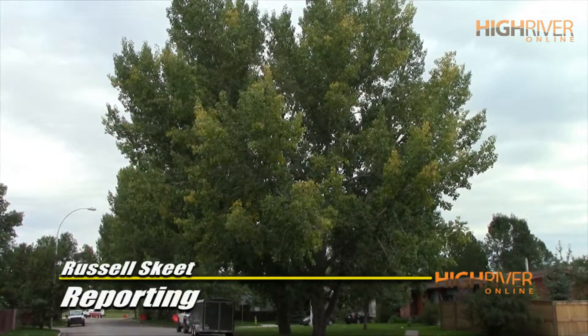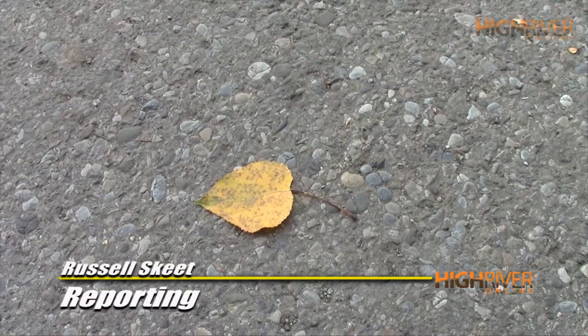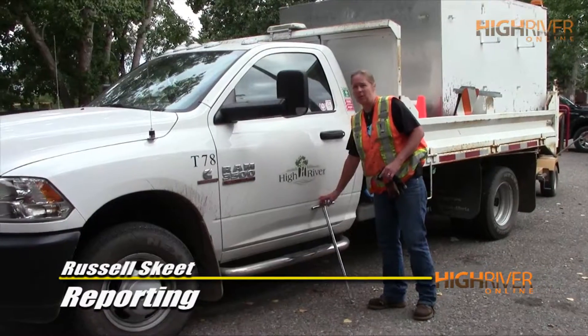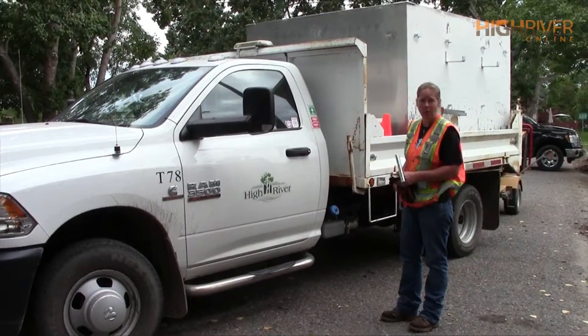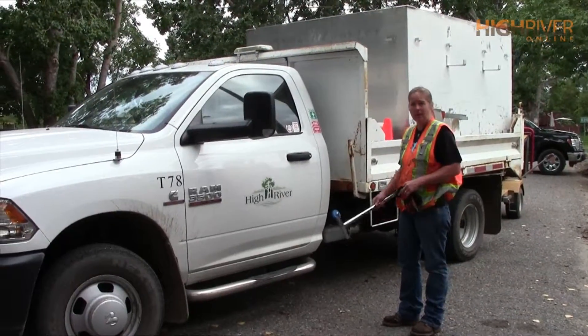You've probably noticed a lot of leaves either turning yellow or falling to the ground this summer around High River. Believe it or not, says the town's arborist Darlene Donovan, it's normal for the trees thanks to a lack of water.